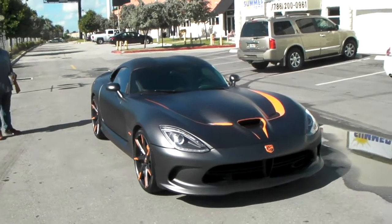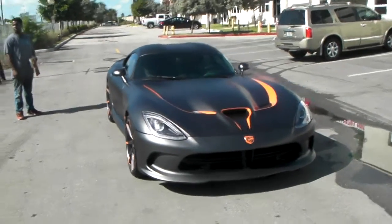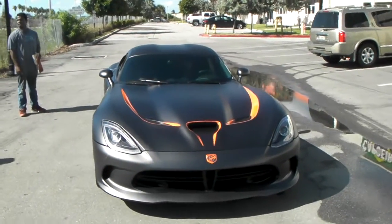This is your boy KB from Dozen Tires TV at DozenTires.com, bringing you the Dodge Viper that we did a couple months ago. Did some new things to it.